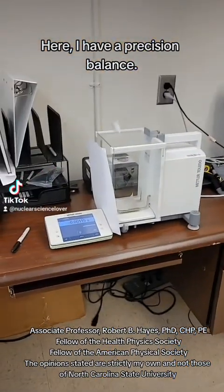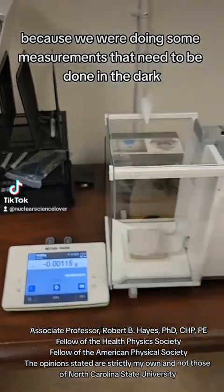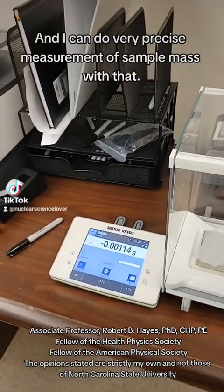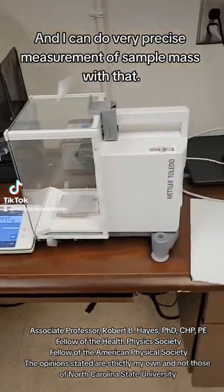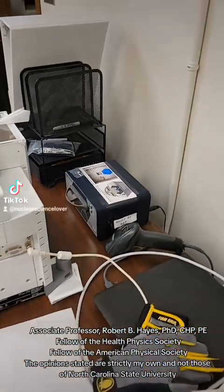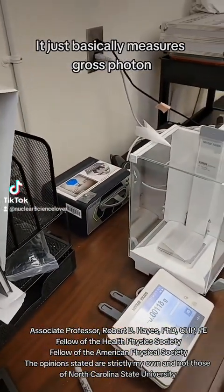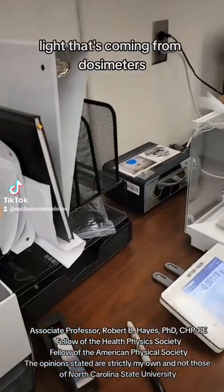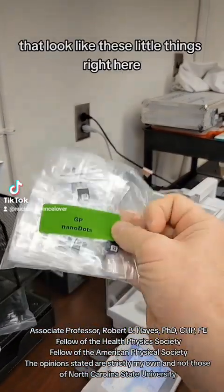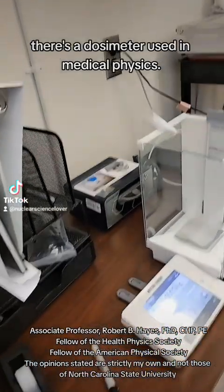Here I have a precision balance. We just moved it in here because we were doing some measurements that need to be done in the dark, and I can do very precise measurement of sample mass with it. Back here, normally not hidden, is an optically stimulated luminescence spectrometer — it basically measures gross photon light coming from dosimeters that look like these little things right here. There's a dosimeter used in medical physics.